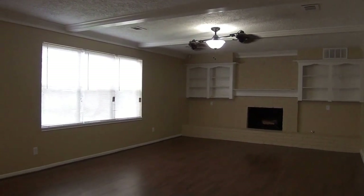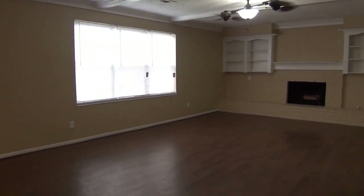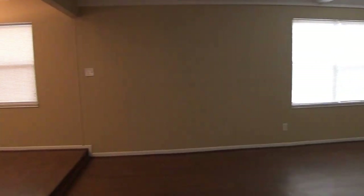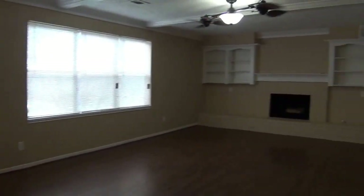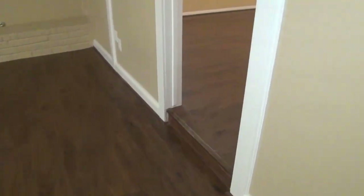We got ceiling fans in most of the bedrooms, a gas fireplace, and blinds throughout the house. Let's head over to the right — we're going to start with the master here downstairs. Again, there is a short step up there.